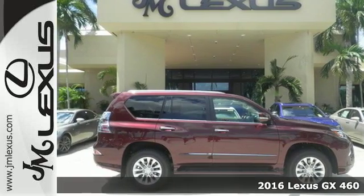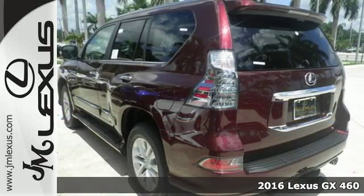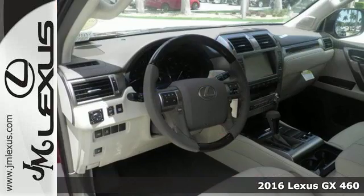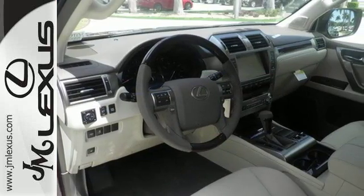Here's a 2016 Lexus GX460. The GX460 was built for business, black tie events, and best of all, muddy weekend adventures.